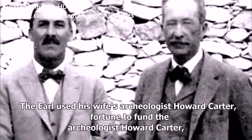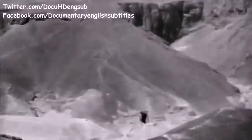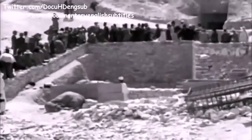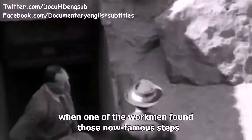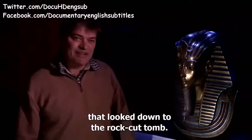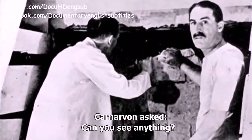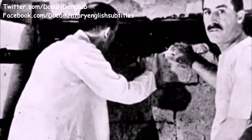The Earl used his wife's fortune to fund archaeologist Howard Carter as he searched the Valley of the Kings. Several years and thousands upon thousands of dollars later, they made history. They made the fateful discovery at the end of October, November 1922, when one of the workmen found those now-famous steps down to the rock-cut tomb. Lord Carnarvon was beside Carter as he chiselled the first hole in the sealed entrance. Carnarvon asked, 'Can you see anything?' Carter replied with the famous words: 'Yes, wonderful things.'